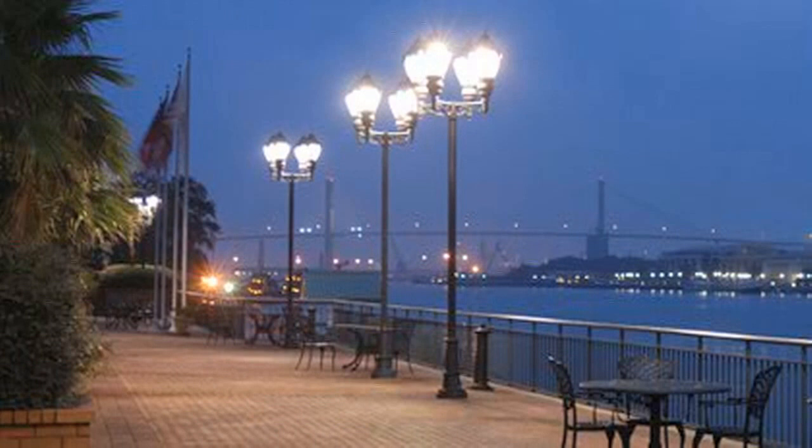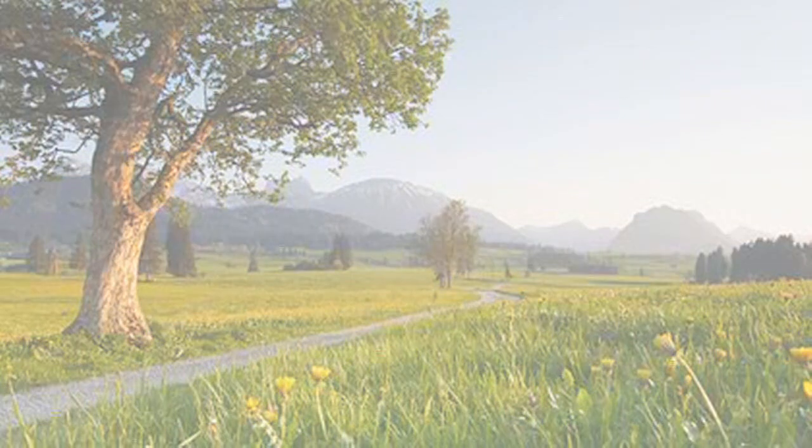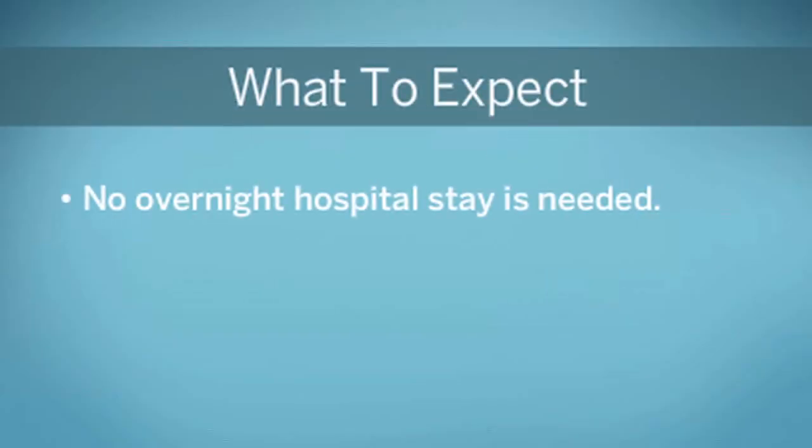You may need cataract surgery if you start to see starbursts around lights at night or hazy images during the day. Once the decision is made, cataract surgery typically is done in a clinic and does not require an overnight hospital stay.